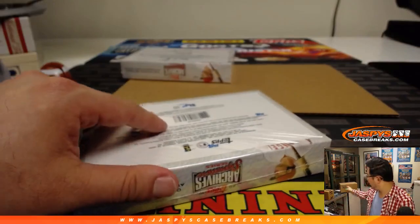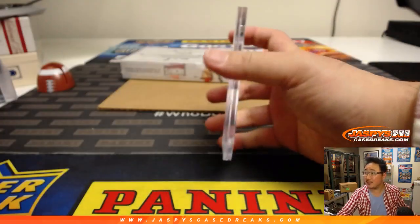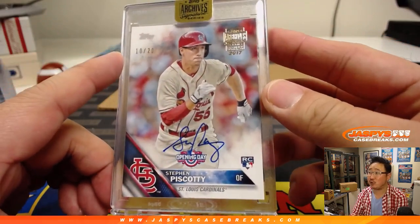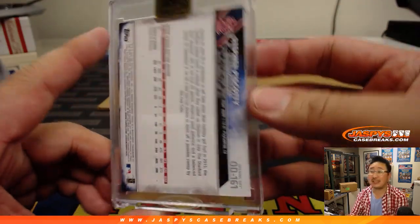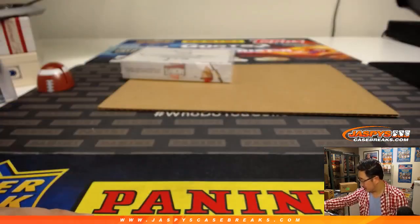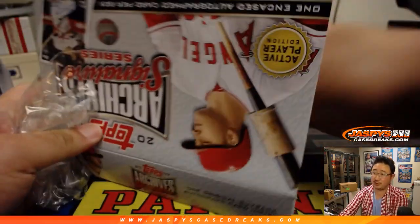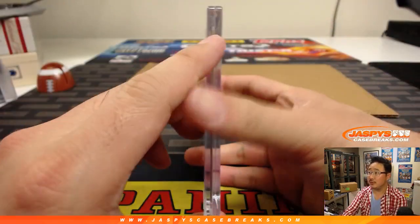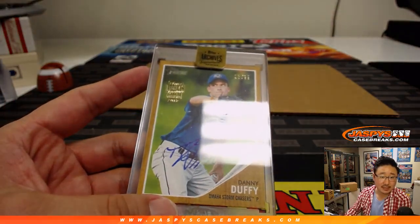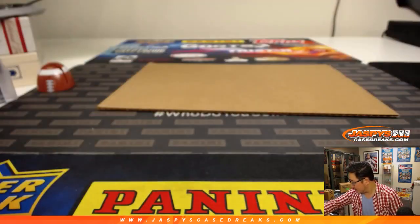A couple more to go and then one more case — 40 boxes, a 40-autograph break. Stephen Piscotty 10 out of 20 goes to TJ, on his rookie card as well. Final box of case one: 26 out of 99, Danny Duffy — that goes to Aaron Furtig. Nice.